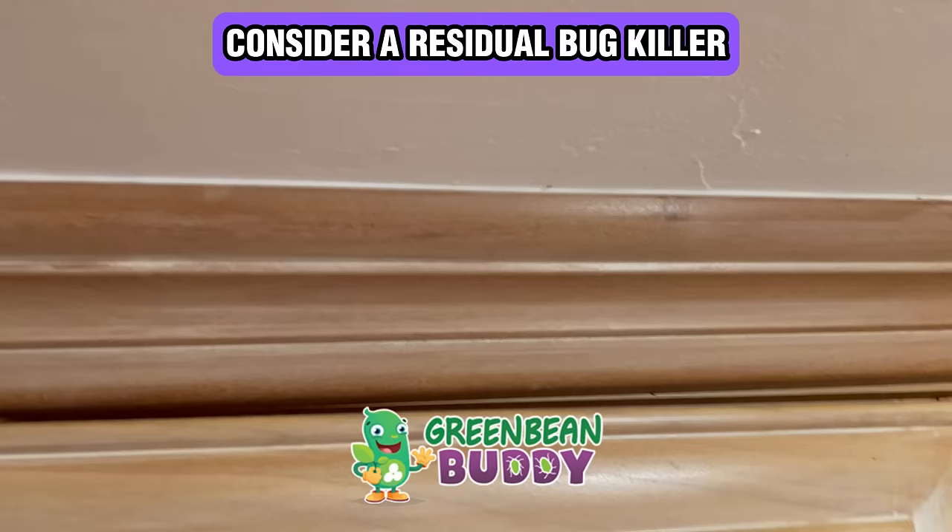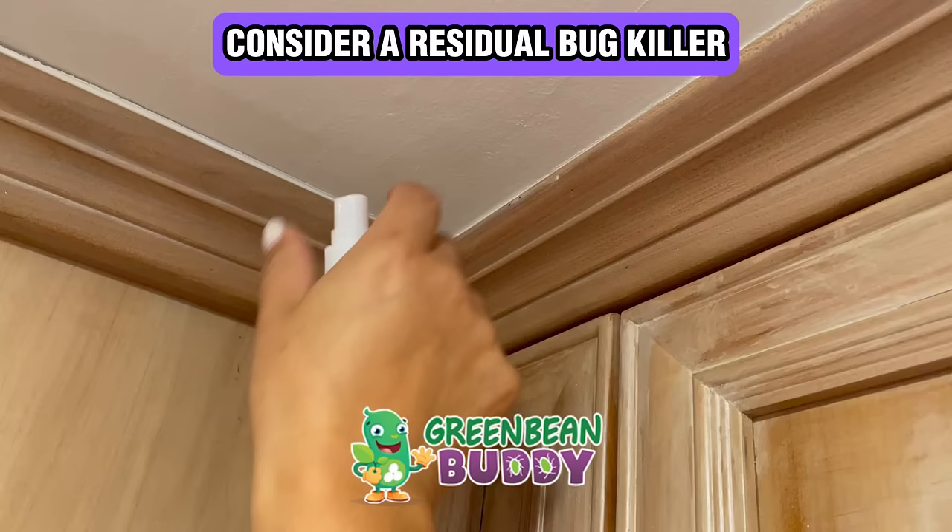When the pest goes into their homes or their nesting areas, it'll actually pass the formula to them, getting rid of the entire infestation more easily and quicker. And that's probably the best way you can kill bedbugs quickly.